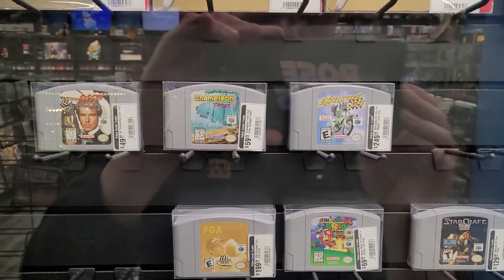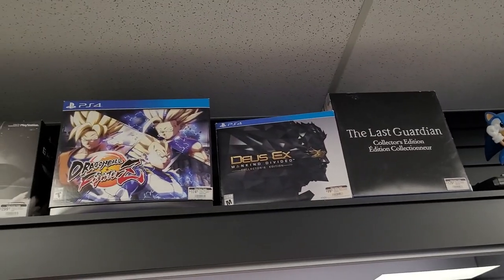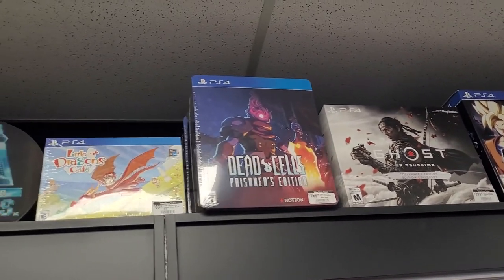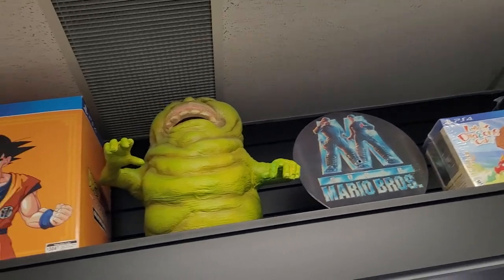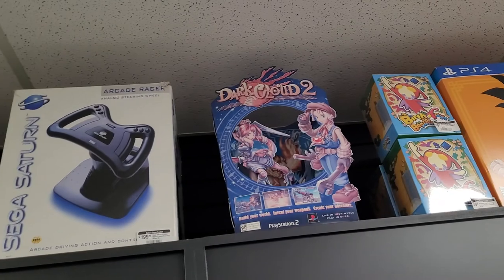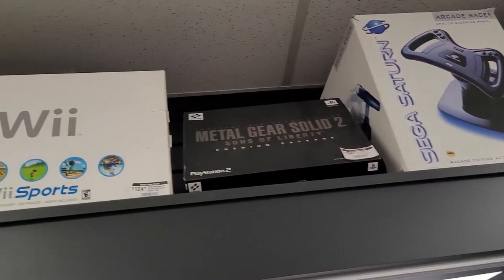Mario 64 is also just an absolute classic. Mario Bros. I love that Slimer up there — that's pretty cool. Sega Saturn steering wheel — interesting. And the Wii. Wii Sports.